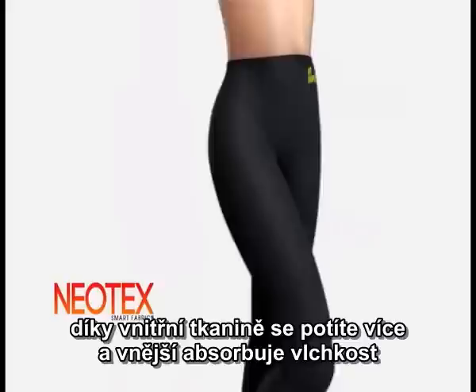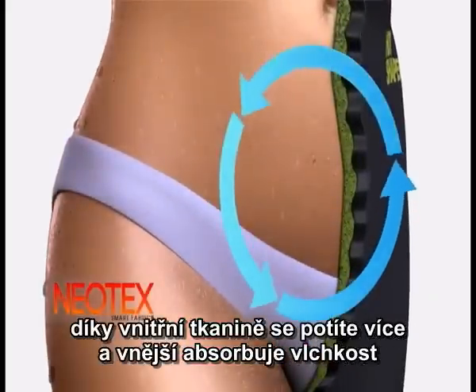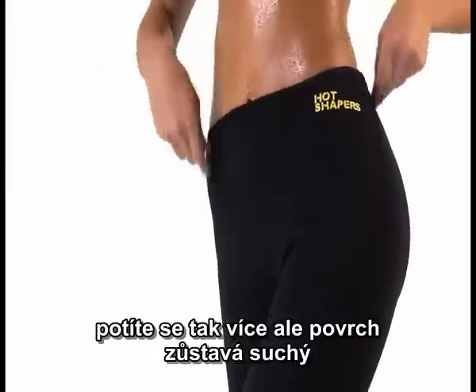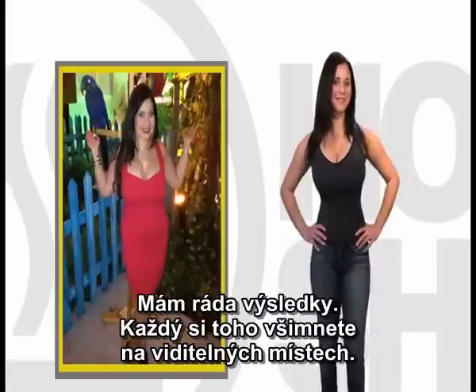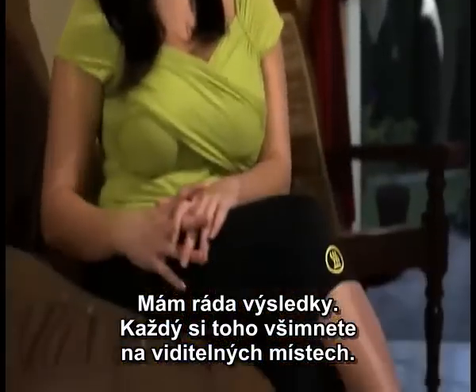Hot Shapers, made of Neotex. Its inner fabric makes you sweat more. Its external fabric absorbs the moisture — you sweat, and Hot Shapers always stays dry. I lost 7 pounds. The results are visible, but you can't notice my Hot Shapers at all.